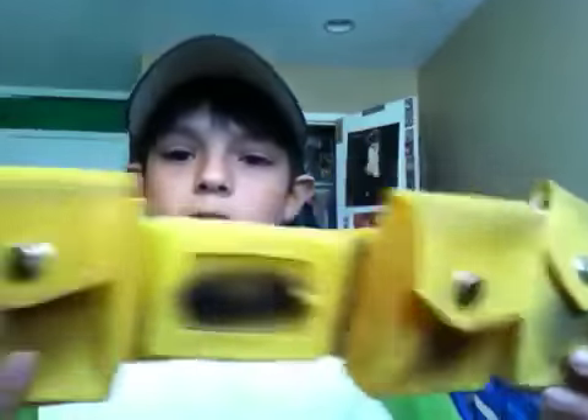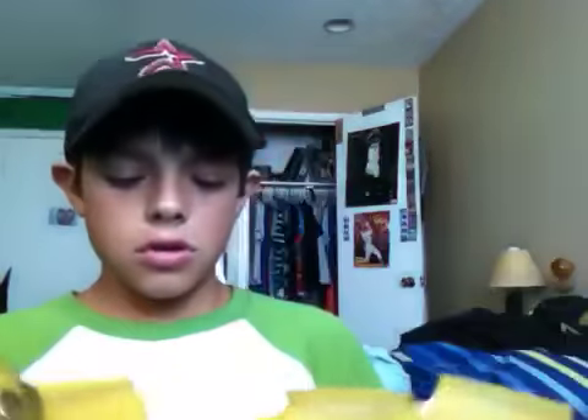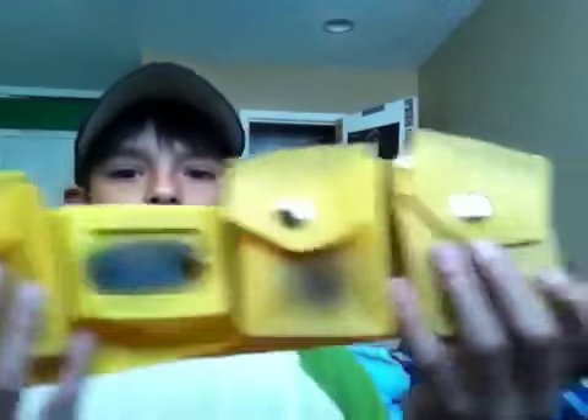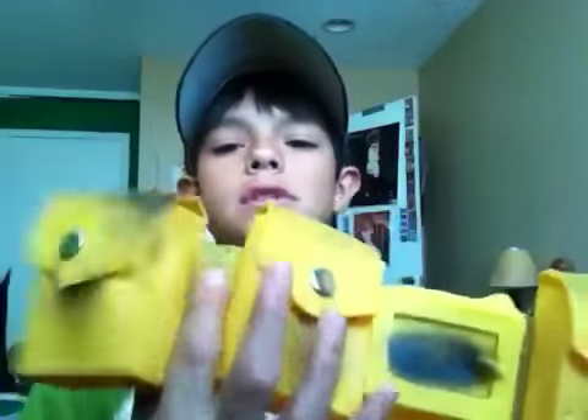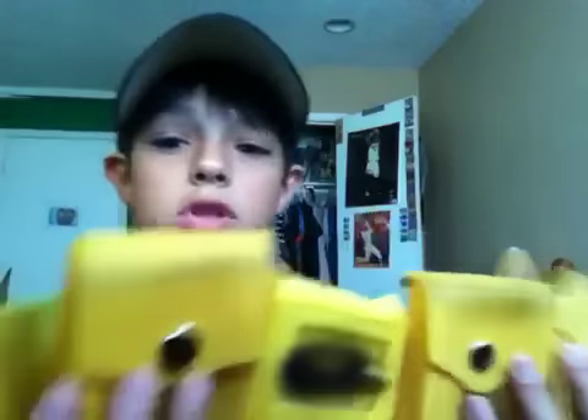Now, first let's start with the belt. I got this belt right here because I think it looks really cool. I saw a 10-pocket black belt that has like 10 pockets, but I thought this one will look really cool. This one only holds four pockets, which is okay.